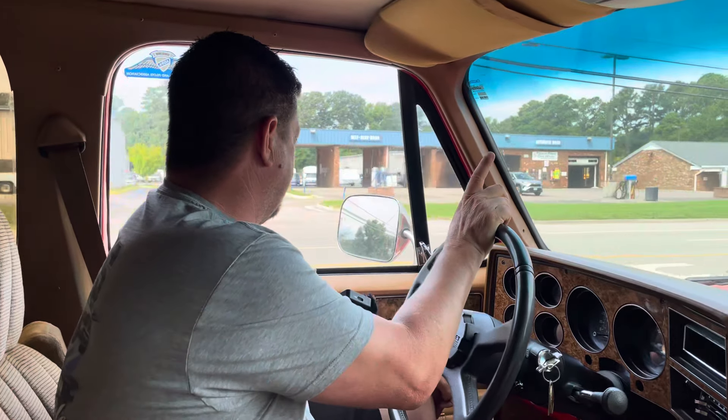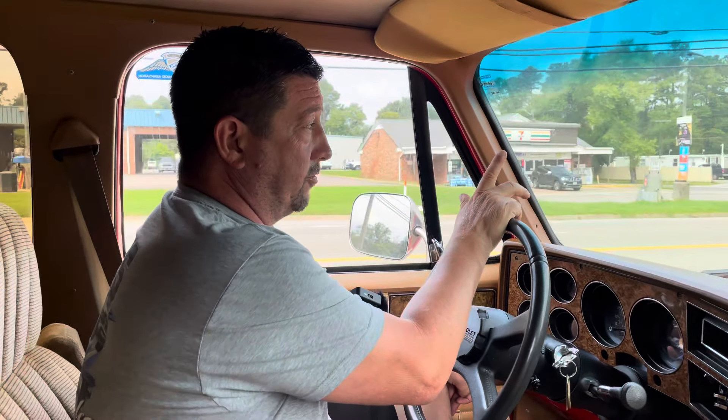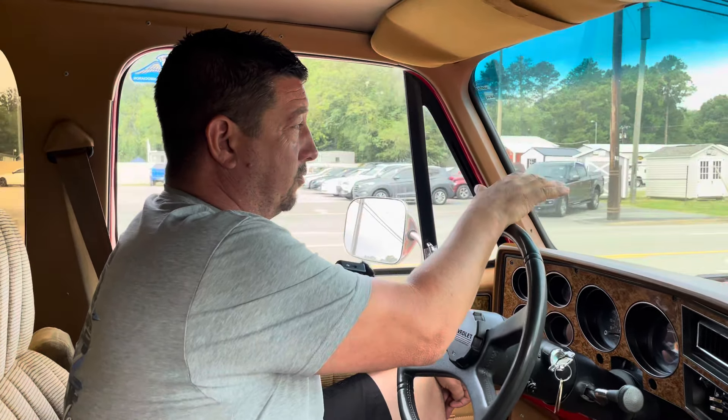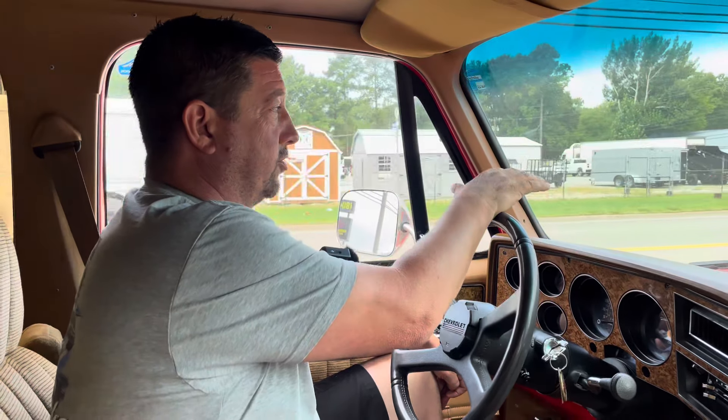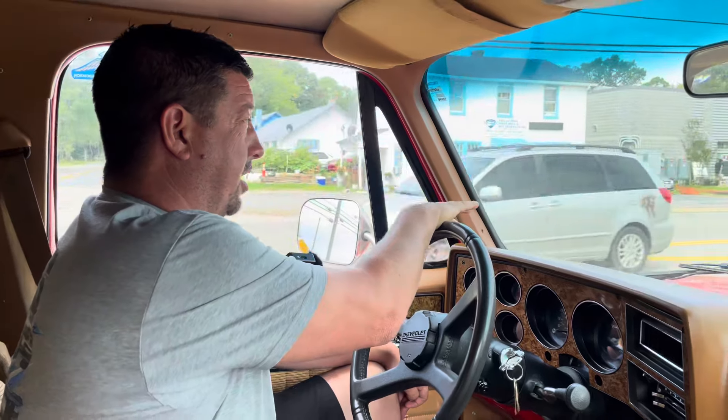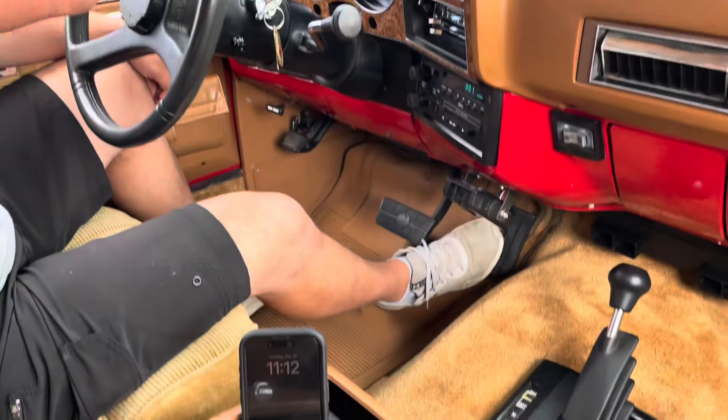We just jumped in it. It's been sitting in the showroom for three or four days. I will say I was very impressed — it did not puff smoke. Why should a vehicle puff smoke? Well, a vehicle of this era had a lot of things that took place: the motor and the seals get old and dry, and they also had what's called valve seal issues. This one did not puff any smoke. I was shocked.